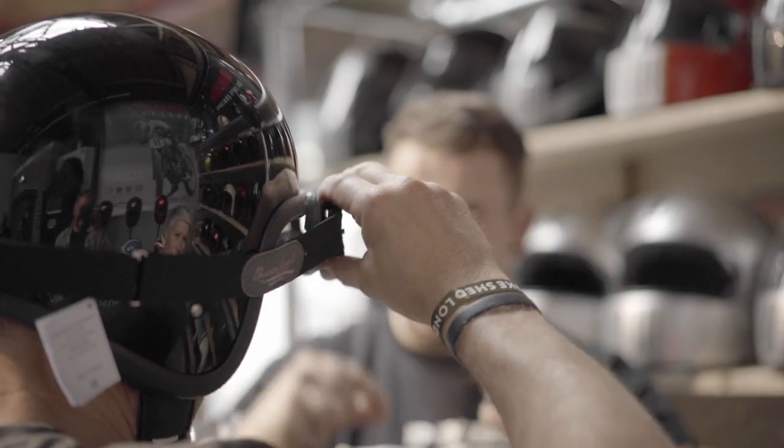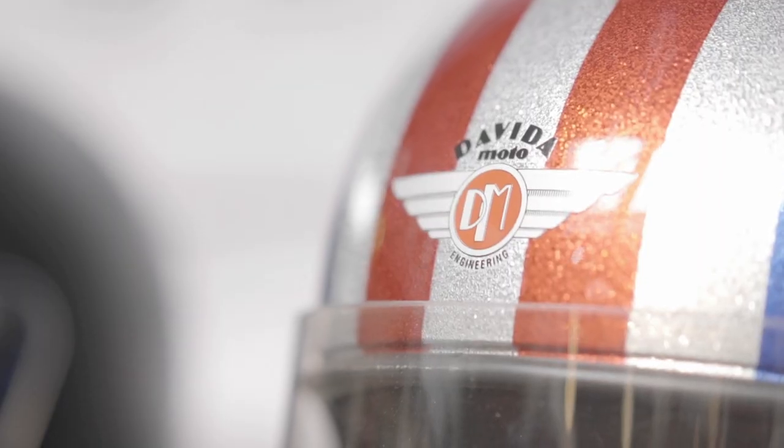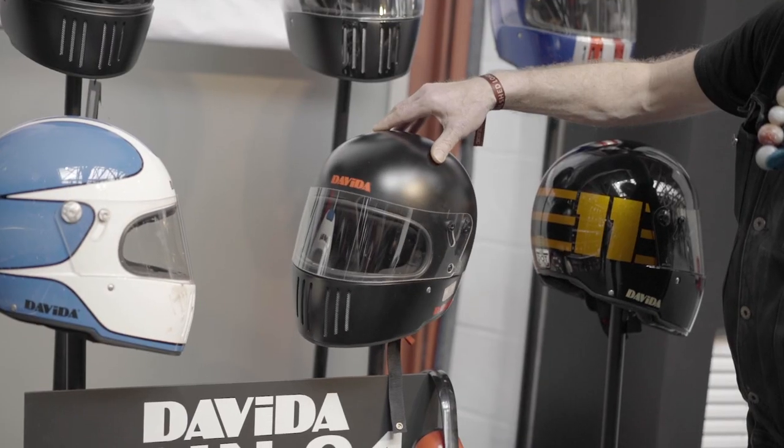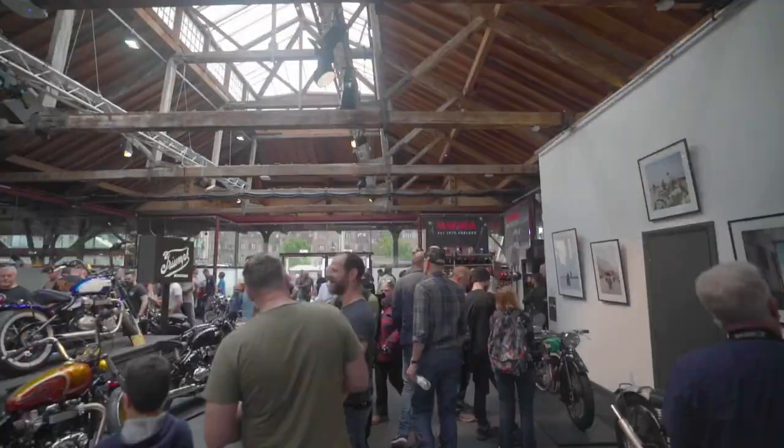We started making our classic helmets in the 80s, '83, and we'd been making our sort of jet helmets. We've just introduced our full-face helmet and a carbon fibre one, which the full-face helmets are being used at the TT — while we speak now — at the pre-TT Classic on the Southern 100 circuit.